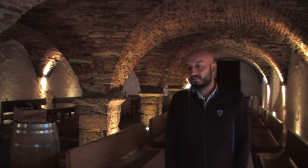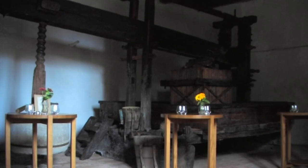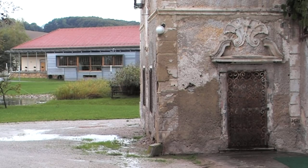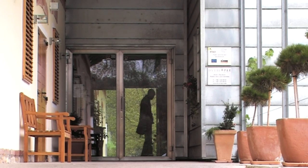This is the old wine cellar that they use mainly nowadays for wine tastings and the odd wedding and other events sometimes. Now we're going to go take a look at the modern facilities.